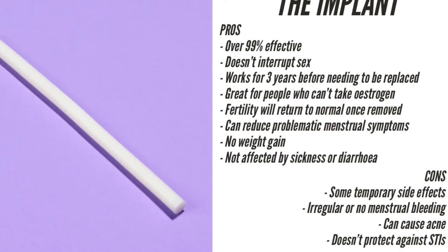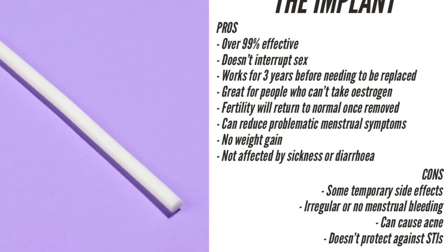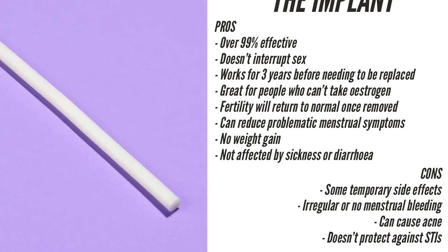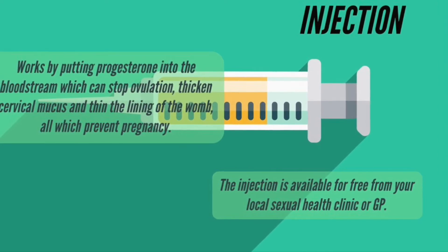Cons: It is common to experience temporary side effects during the first few months, such as headaches, breast tenderness and mood swings. Your periods may become irregular.